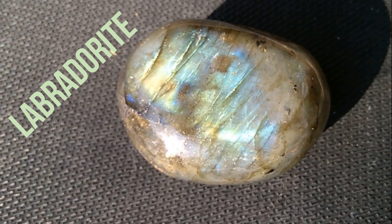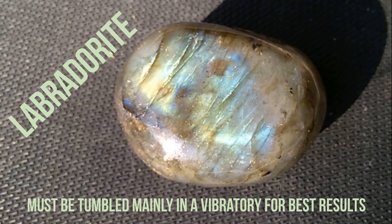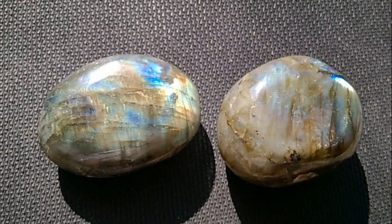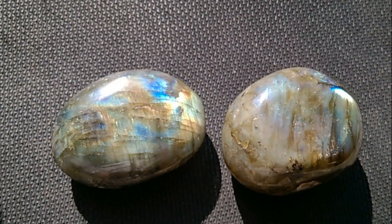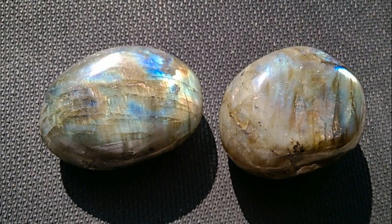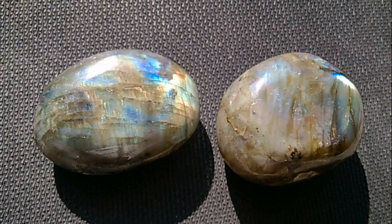It is a 6 to 6.5 on the Mohs scale, so it ain't really too difficult to tumble and polish. If you believe in rocks curing certain elements and illnesses, they claim that the labradorite relieves anxiety and stress.